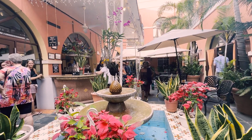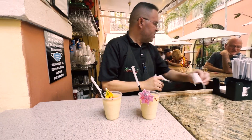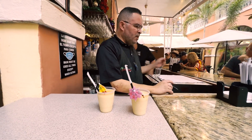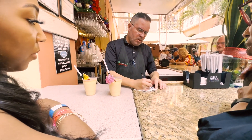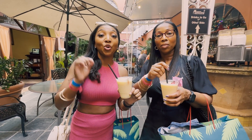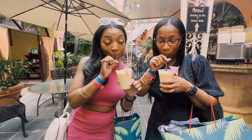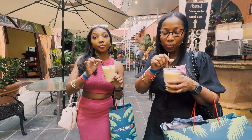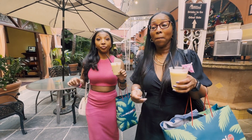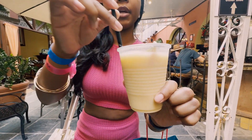We arrived just before the restaurant closed, so my mom and I luckily got a piña colada to go to give it a try. Our bartender was very nice and gave us places to go visit in Old San Juan. We tried it right there at the birthplace — it was good, really good.